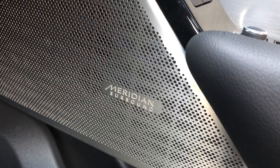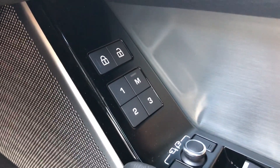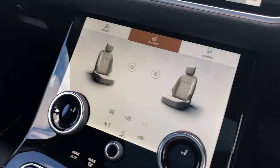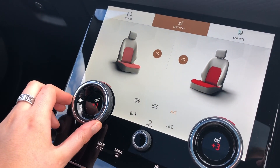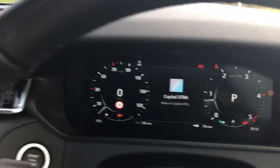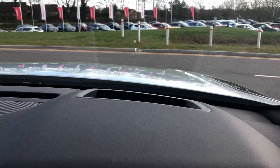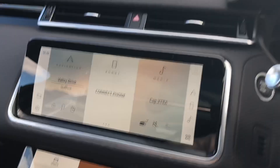You have a heated steering wheel along with a Meridian sound system, which makes each journey a little more enjoyable, and memory seats which is handy for several people driving the car. You also have heated front seats, which is a luxury especially in winter. This is a brand new car and has only done 16 miles. You also have head-up display, which is great as you can keep your eyes on the road.